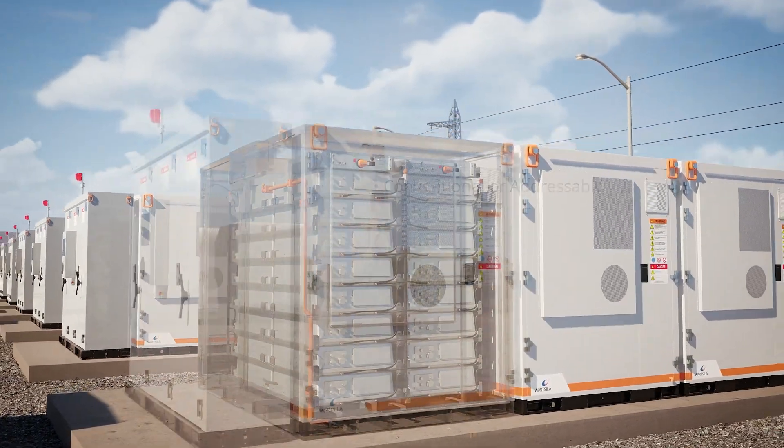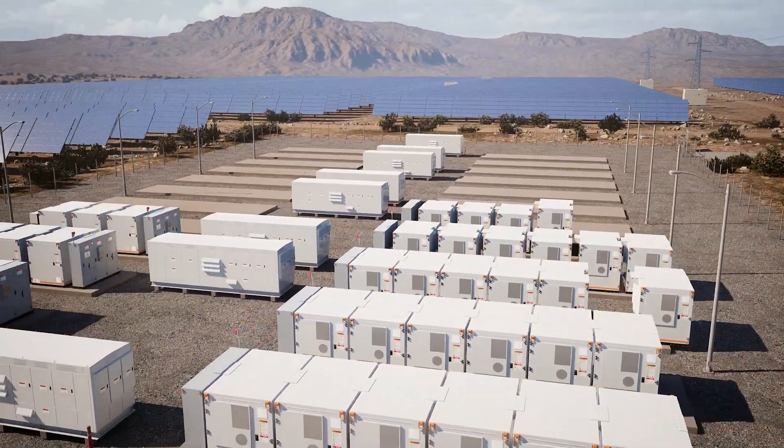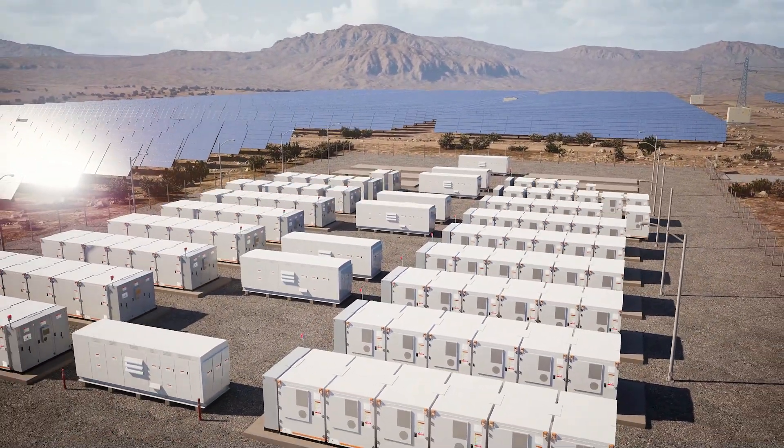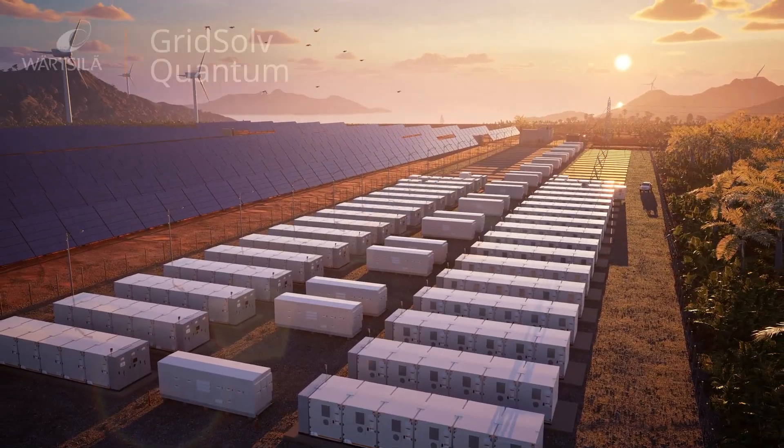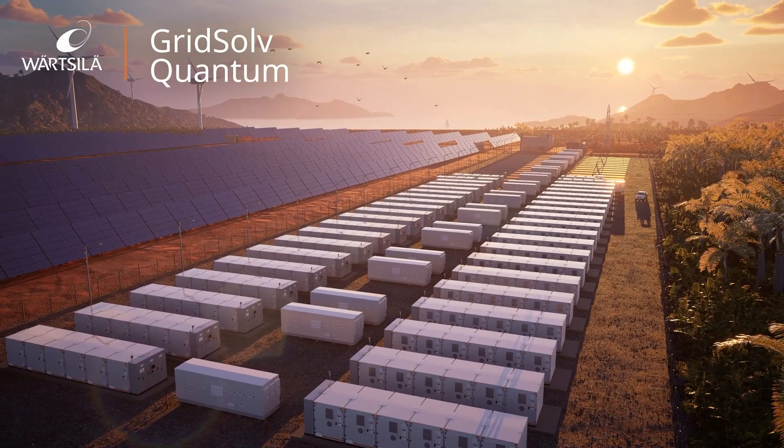It can be deployed in a wide variety of use cases and environments, with ultimate utility, versatility and durability. Gridsolve Quantum from Wartsila.